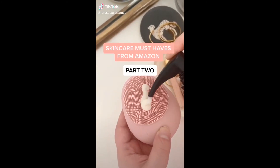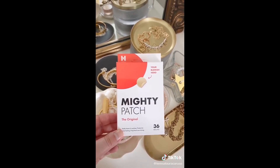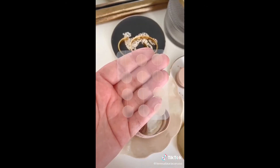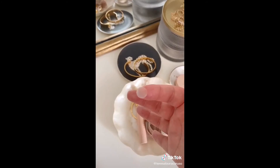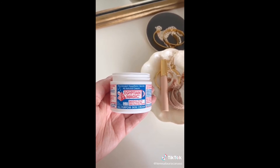Six skincare must-haves from Amazon, part two. These patches are great for spot treating your pimples — before bed I'll apply a patch directly to a pimple and when I wake up it's noticeably smaller and less red. Egyptian Magic is literally a magic cream that can do it all.